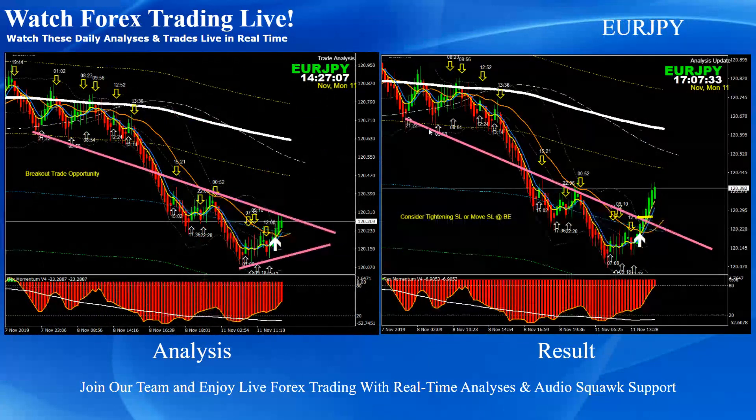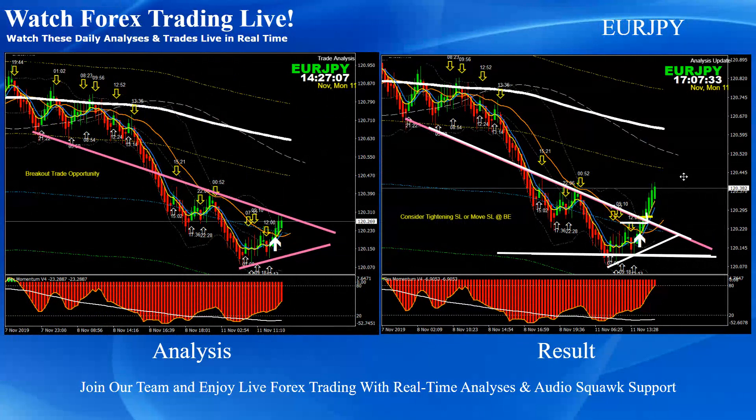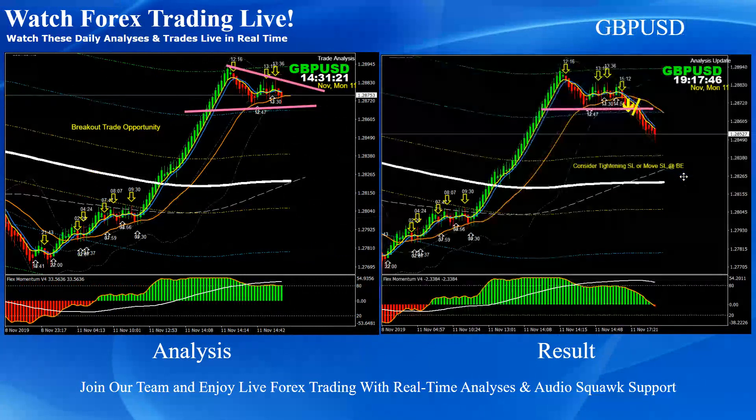Euro-Pound: pretty straightforward — consolidation breakout, triangle pattern breakout. This was the counter long trade. The reason we took a counter long trade: we did analysis in the four-hour and found this area was a very powerful support area, but we needed a valid technical entry. As soon as the price broke this recent high and resistance, we took a long trade — beautiful pips on Euro-Pound today.